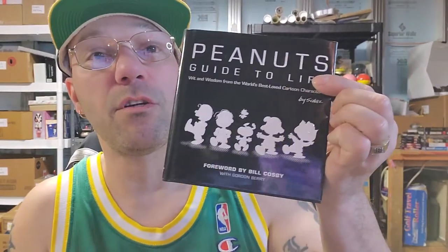I grabbed this basket just to throw stuff in — I'll probably donate it or whatever. Here's another one. I grabbed this book because it was really cool. This is from Ollie's too. It's the Peanuts Guide to Life with a forward by Bill Cosby. I love Charlie Brown — the Great Pumpkin, the Christmas special. It's just great.